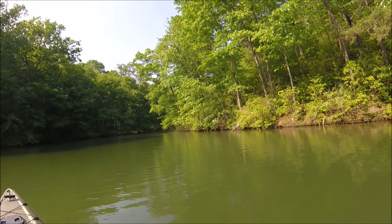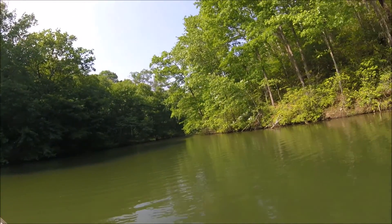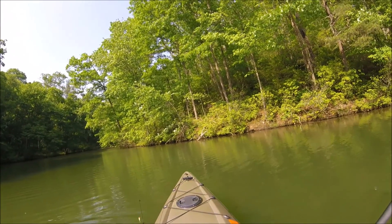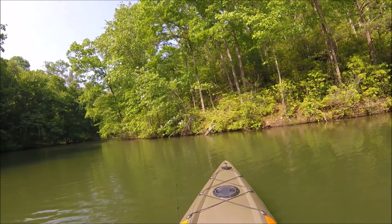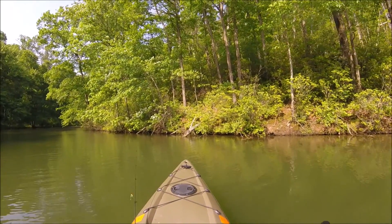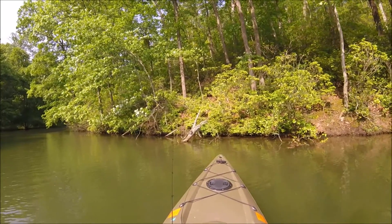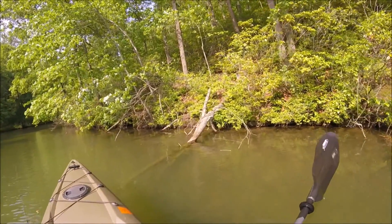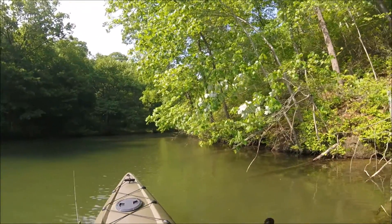Oh look, there's another turtle — let's see how close we can get to this one. Coming in hot on that one — I knew he was going to jump.